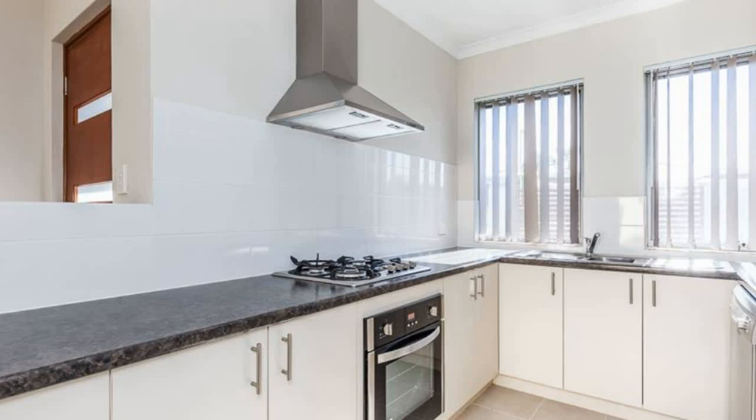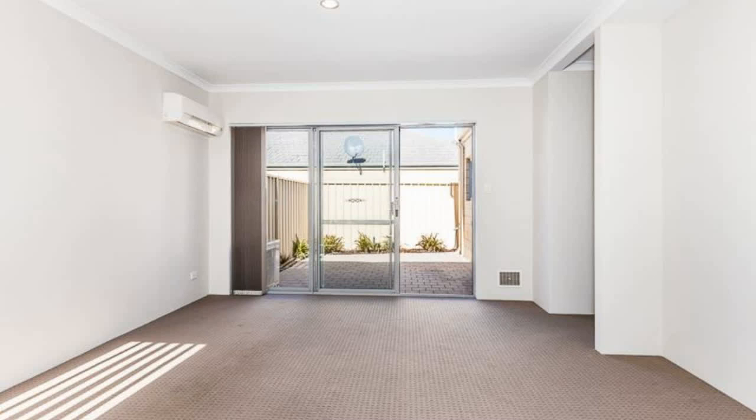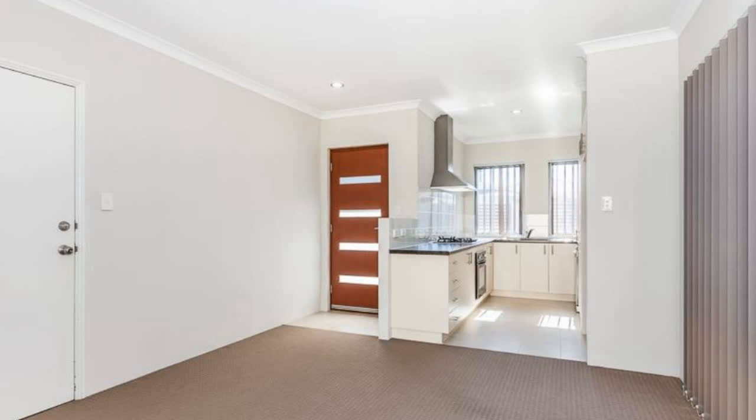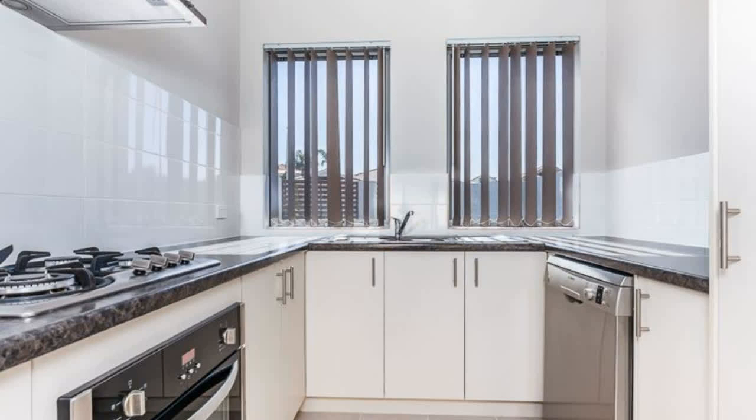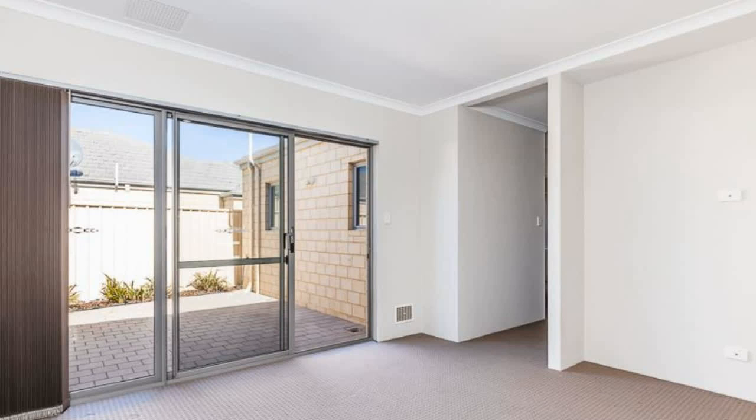Trendy Home. Opportunities like this don't come around too often for you to purchase your own trendy 3 bedroom, 2 bathroom home, boasting light, bright and spacious open plan living, generous size bedrooms, study nook and private courtyard. Enjoy being able to walk to the Karambin Central, catch a movie or get a bite to eat.